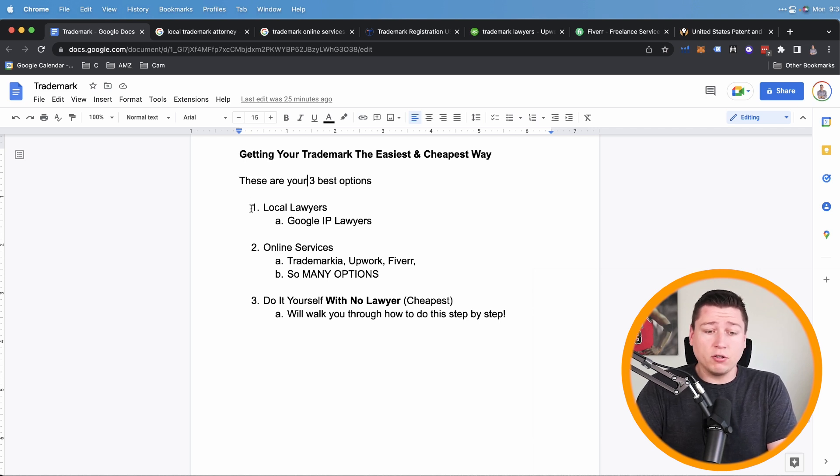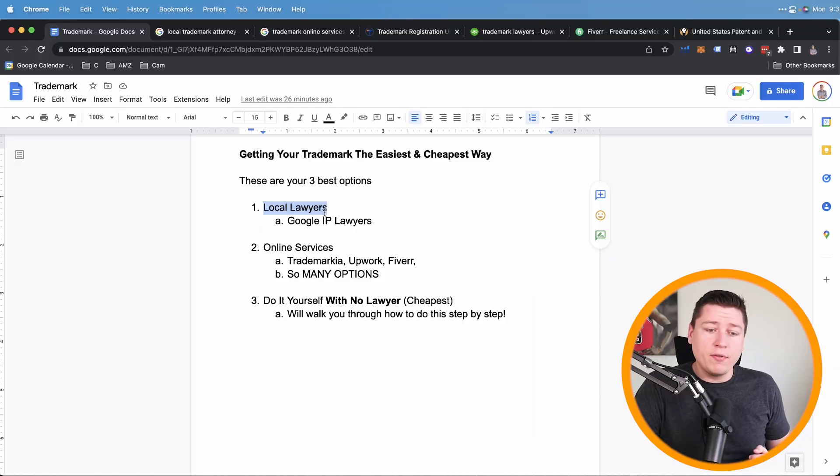The first three things we're going to talk about: number one, local lawyers — how to find local lawyers in your area that can get your trademark for you. If you want to outsource this, you can find someone local, support your local community, and talk to people in real time. Sometimes doing this the first time you want to learn about the process, and this might be the best option.